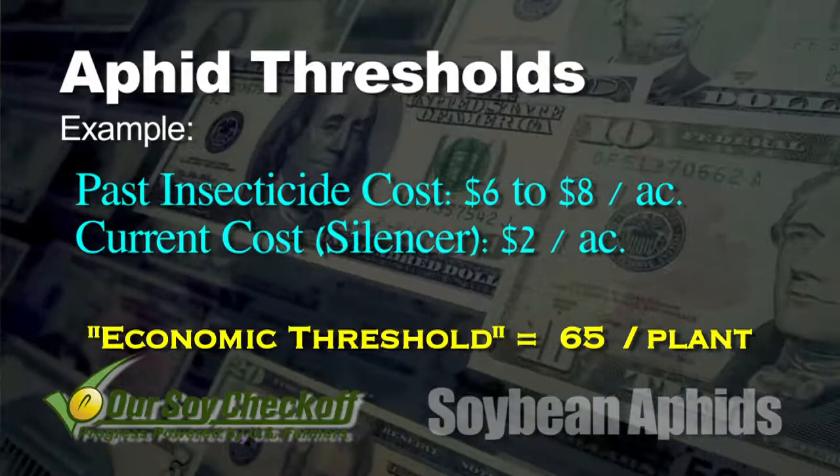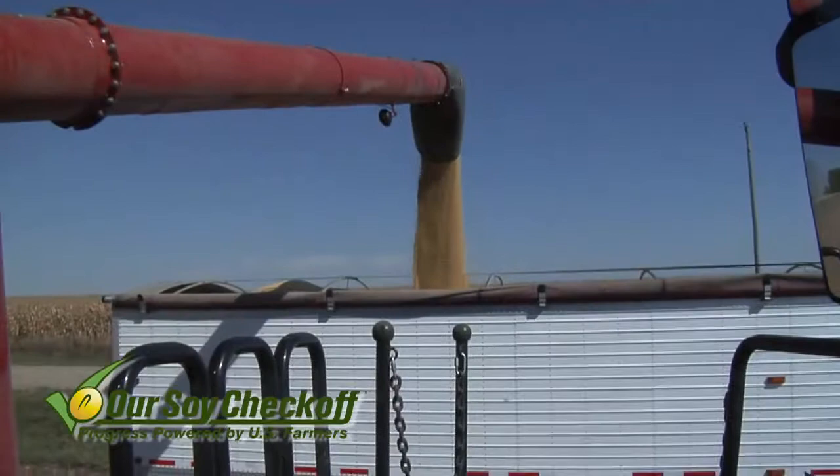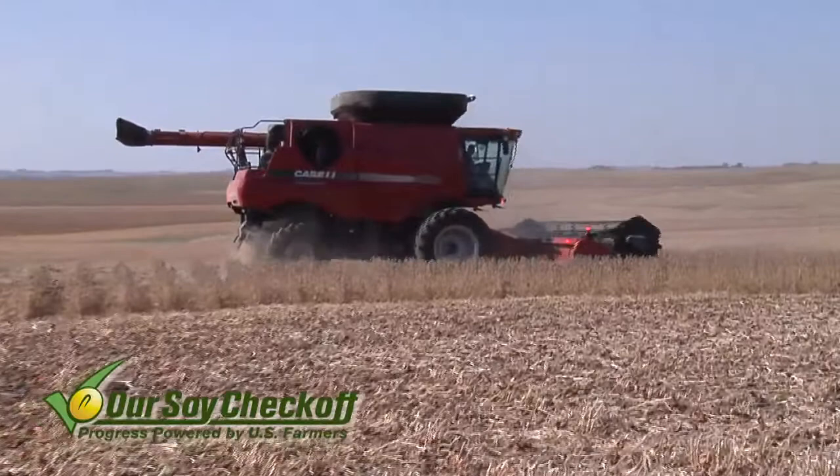We haven't even accounted for the fact that back then we were going for 40 or 50 bushel beans, and now on our farm we're getting pretty consistent 60 bushel yields and more. Everything has changed. So why has the economic threshold not changed? Why do people still talk about 250 aphids? There's no possible way it's still 250 when the economics have changed so dramatically.